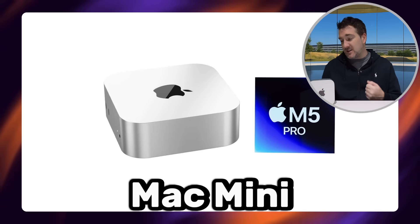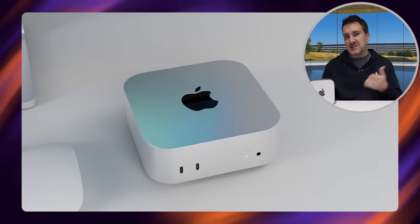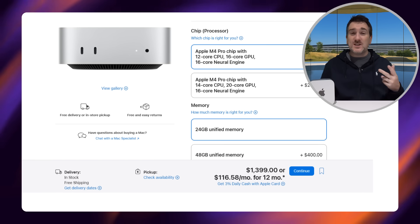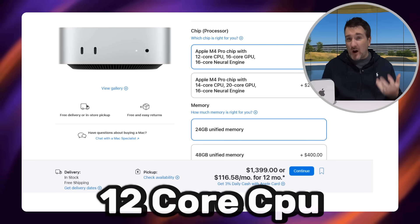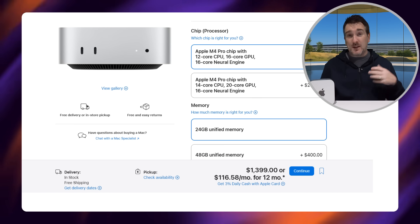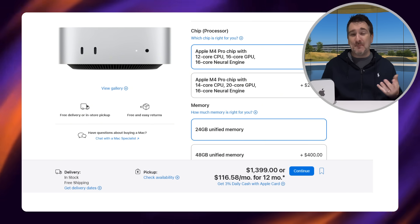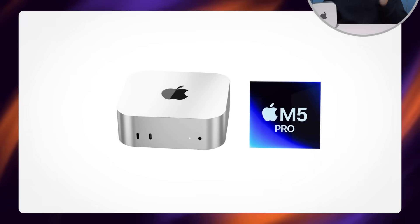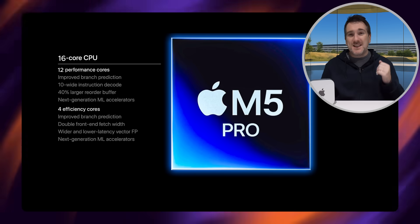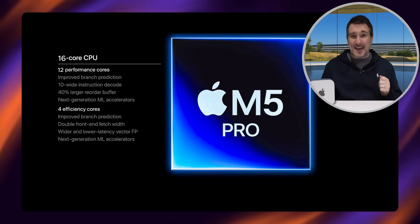A lot of you are wondering what's going to happen with the M5 Pro inside the Mac Mini. We don't have the M5 Pro out yet, but in past history Apple normally increases the cores by a couple each time. With the current M4 Pro you have either a 12-core CPU or a 14-core CPU — both have four efficiency cores with the rest being performance cores. Most likely the M5 Pro CPU will go up to 16 cores: four efficiency cores and up to 12 performance cores.